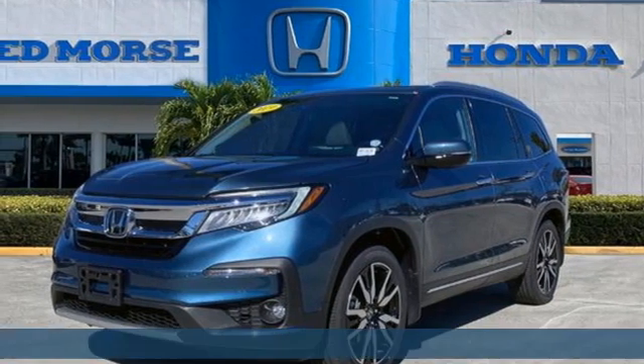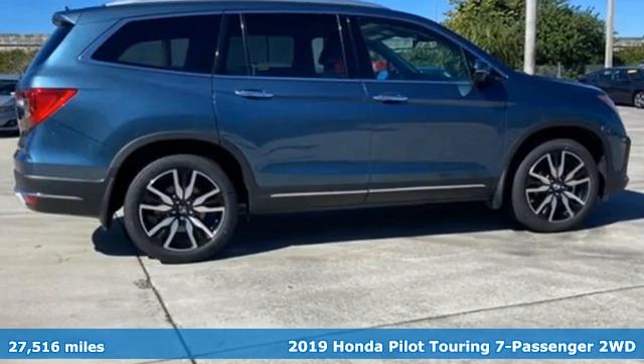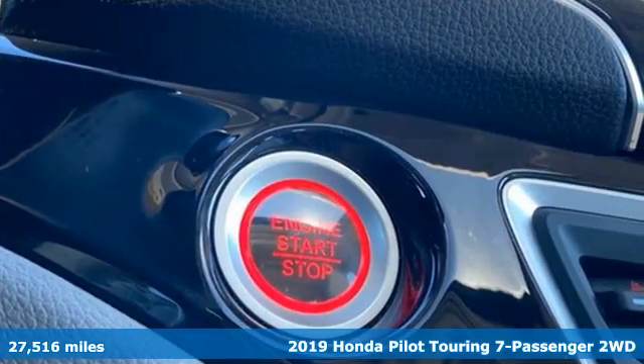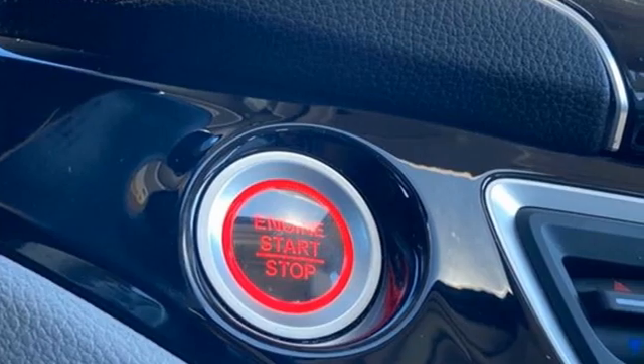Here's a 2019 Honda Pilot. Premium space, spirited performance, and a healthy dose of fun for everyone makes this the perfect crossover SUV for the entire family.